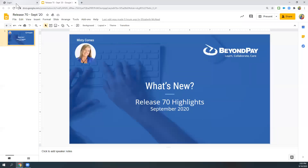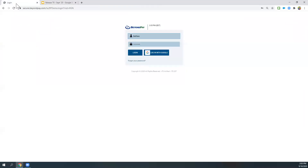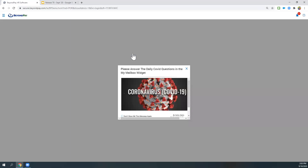I also have Liz on the call with me. Liz, can you confirm you're able to see my screen? Looks good — perfect. So we're going to start off by logging in as a regular employee — maybe an hourly employee or a salaried employee that doesn't have a lot of access in the system.